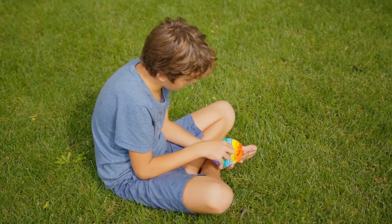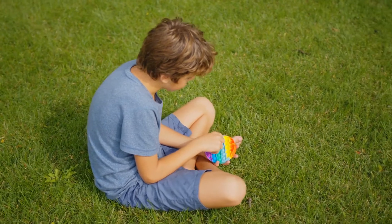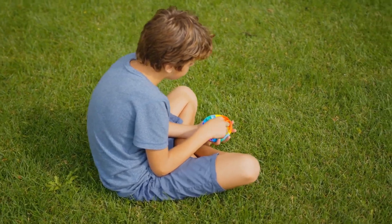Anything that triggers the senses is going to work. So if you don't have a sensory toy on hand, don't worry. Treats, music with headphones, temperature objects like ice or hand warmers, and sunglasses can all be effective. Basically, you're looking for something that will cause a new sensory experience to take your loved one out of their bad sensory experience.